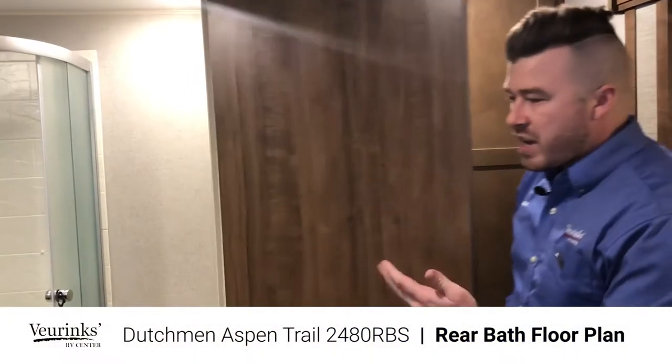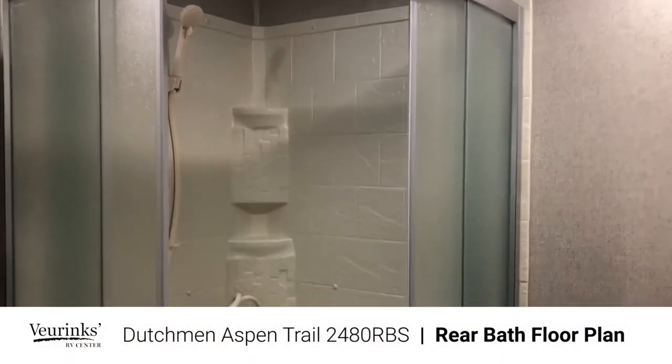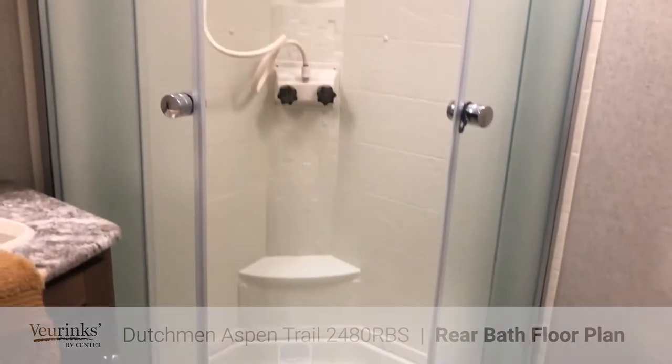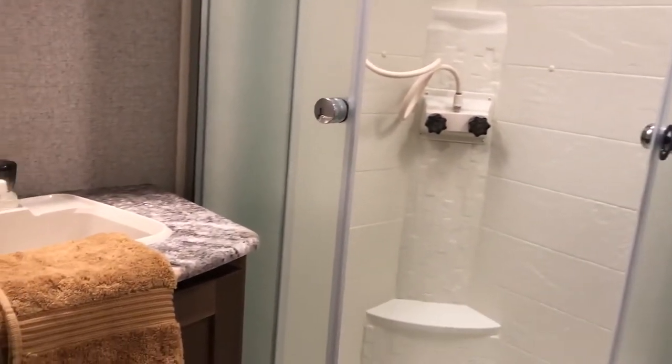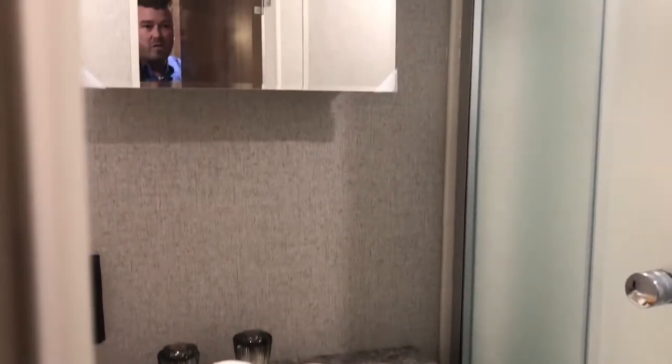Right next to that is going to be your bathroom — your standard bathroom. You are going to have the radius shower surround right there, and it does have the wall boards on there so when water gets inside the shower, it is not going to splash onto your wall board and rot it out. There's a nice large vanity, the sink, cupboard below, vanity up top, and then you are going to have your toilet on this side.